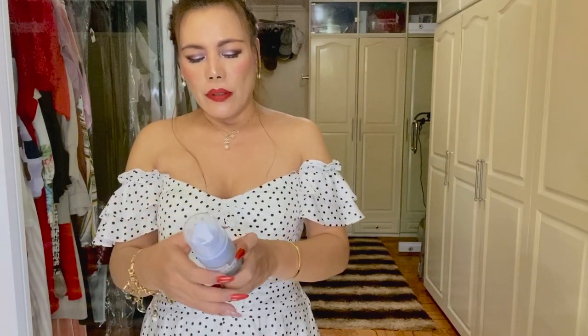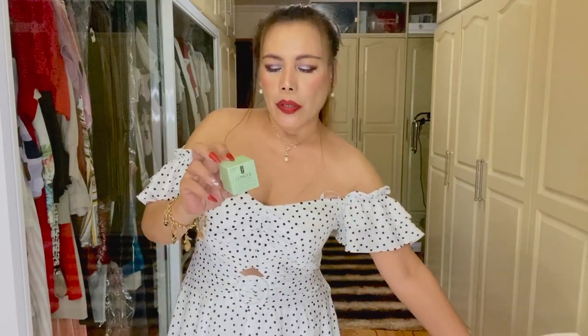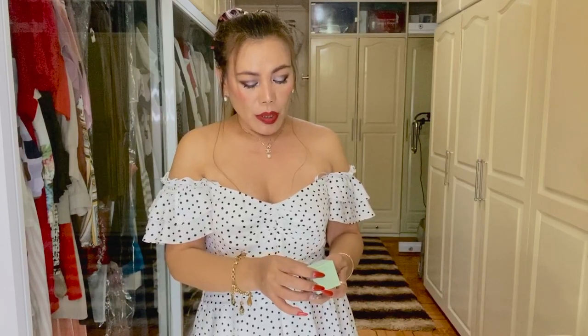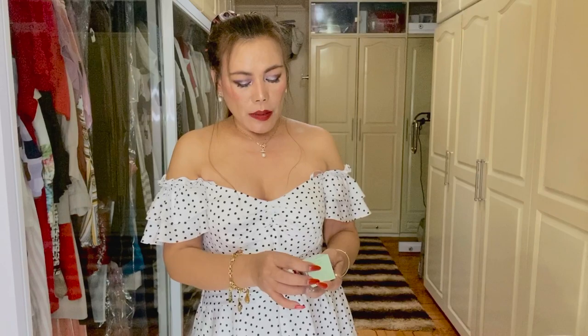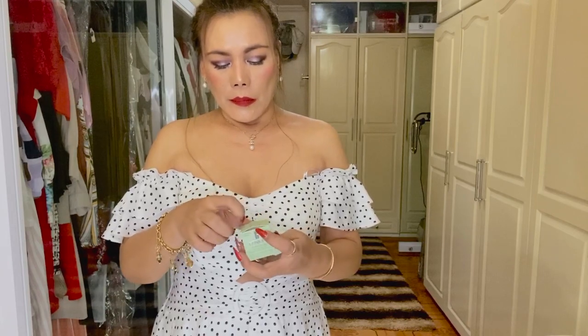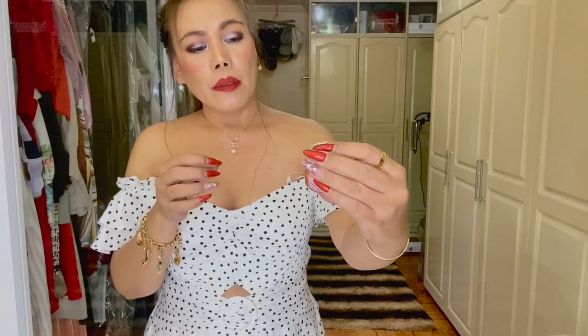The next item is an eye cream from Clinique — it's called Clinique All About Eyes Rich. It reduces dark circles and puffiness and is suitable for all skin types. The size is 15ml and the price is 2,300 pesos. I have read good reviews about this eye cream and I'm going to try it to see if it works for me.